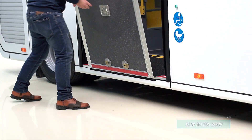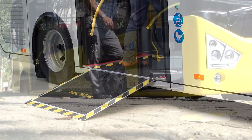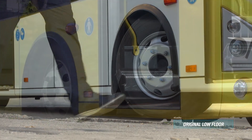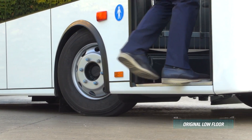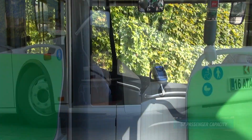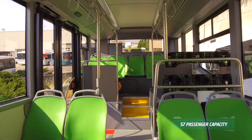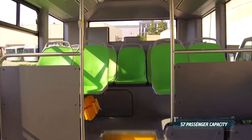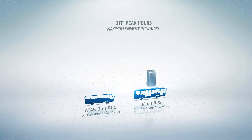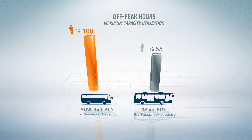With ATTACK ELECTRIC, you serve everyone the best way possible. Getting on and off is easy for elders and parents with strollers, thanks to its original low floor. With 57 passenger capacity and flexible layout alternatives, ATTACK ELECTRIC uses its full capacity even in off-peak hours, unlike big buses. This provides operational efficiency in every hour of the day.